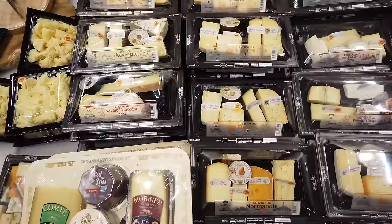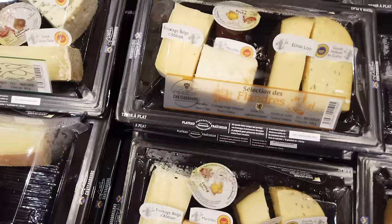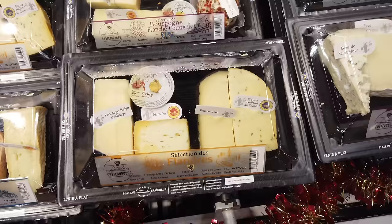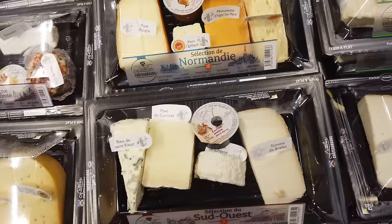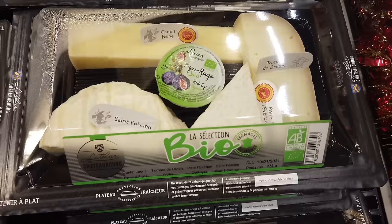Now we're getting to the fun stuff: the cheese. These pre-made small platters of cheese are available all year round, but there's definitely more of a selection around the holidays. They're actually quite good, with kinds from different regions — Auvergne, Savoie, Dauphiné, Bourgogne. They're moderately priced, around 11 or 12 euros. It's a really easy way to have some nice cheese if you can't make it to the fromager. And this one is all organic — bio means organic in French.